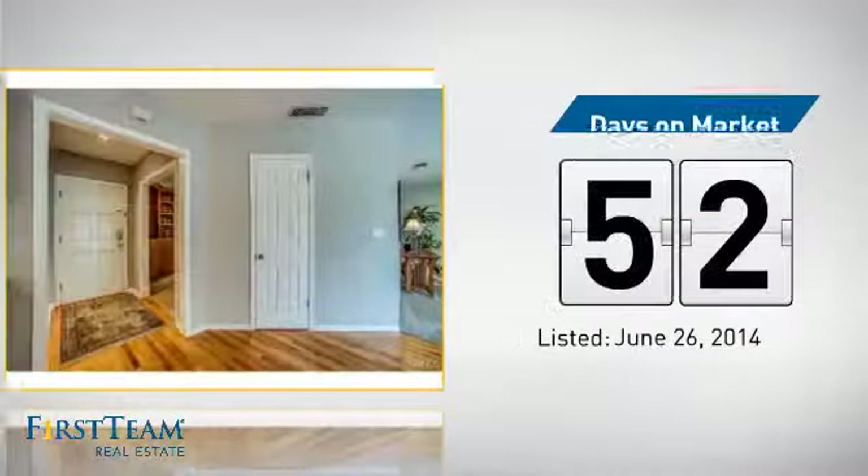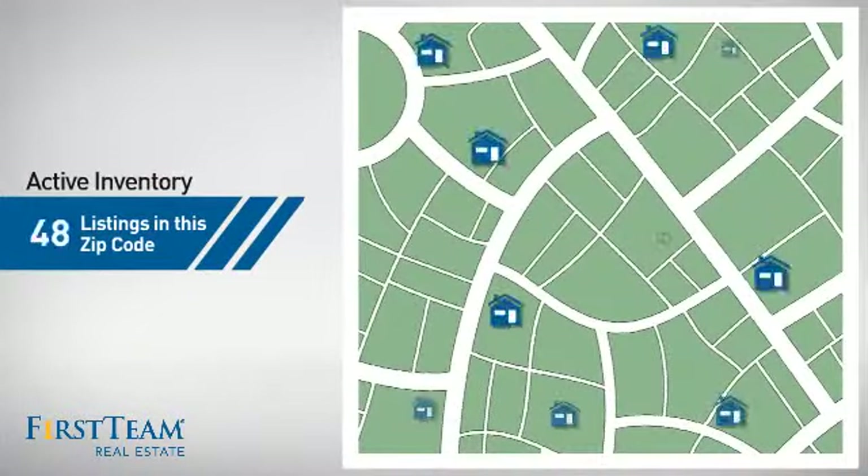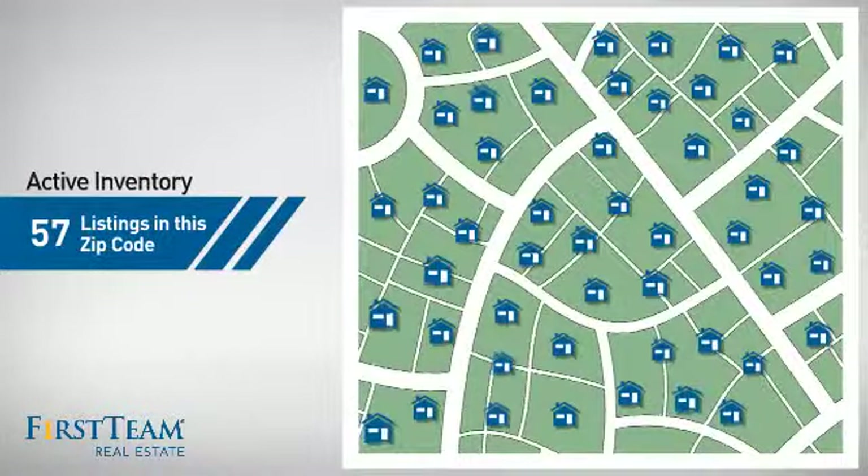It's been on the market since June. Wondering how it stacks up against the competition? There are now just over 55 homes on the market within this zip code.